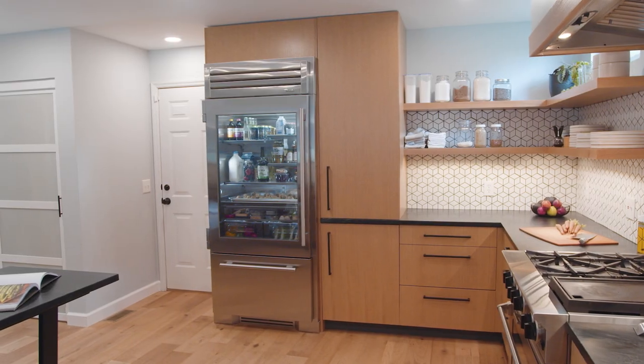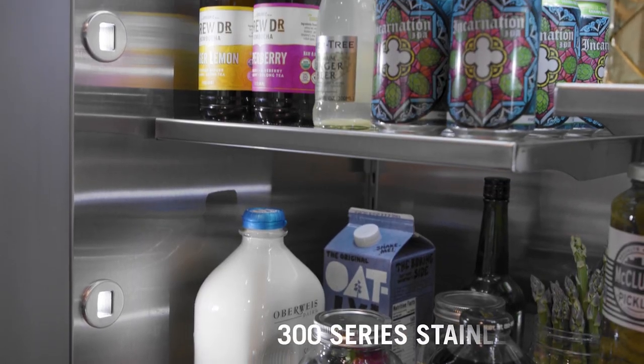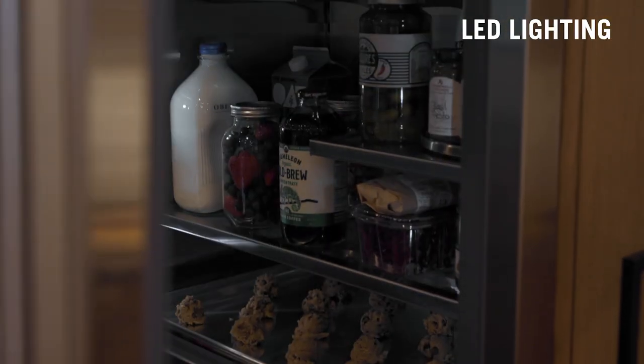As with all of our units, this refrigerator features a bold commercial style, including gorgeous 300 series stainless steel on both the interior and the exterior. And everything is beautifully illuminated with our ramp-up showcase LED lighting.